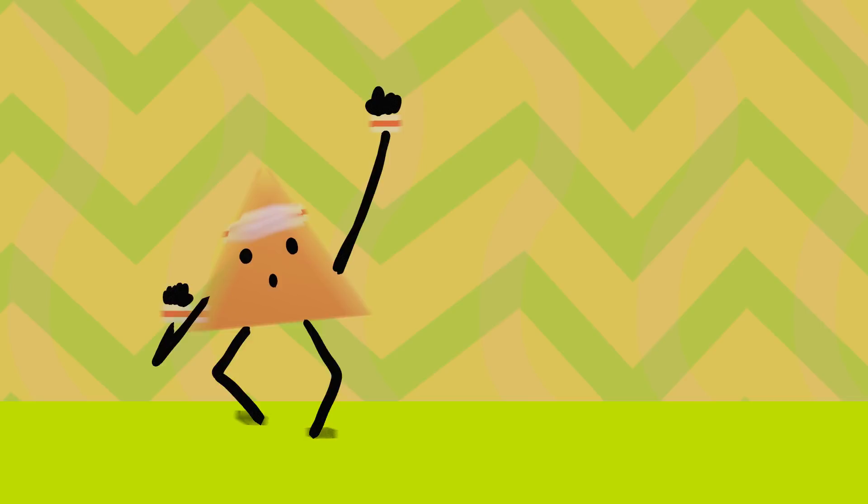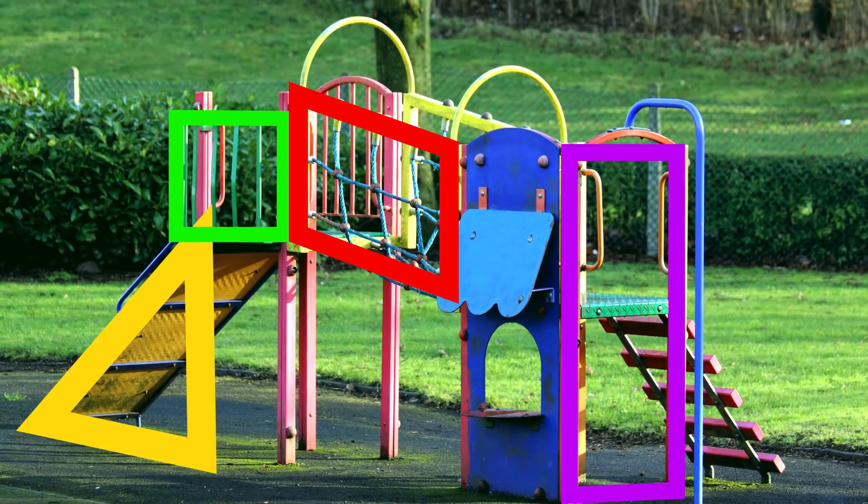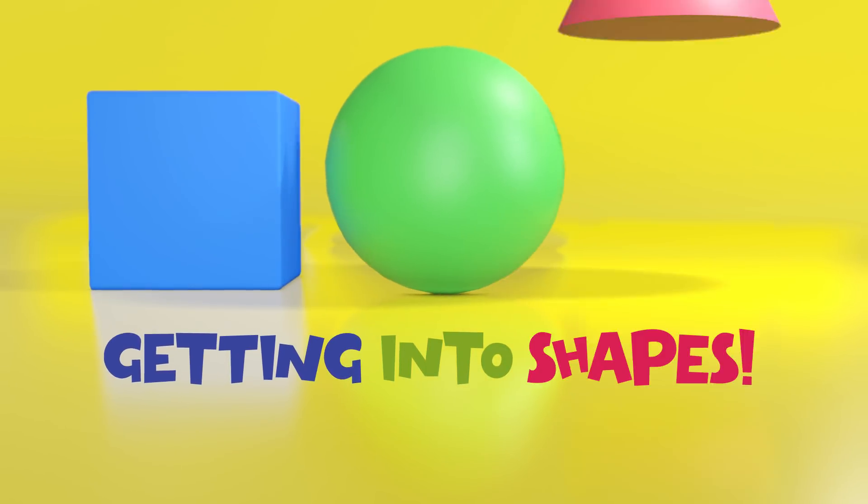Cause we're getting into shapes, we're getting into shapes. They're the basis of design, you never can escape. You can find them on your playground, you can find them on your plate. We're getting into shapes.